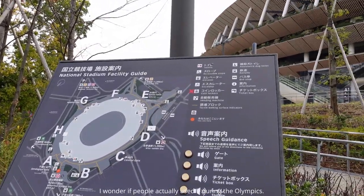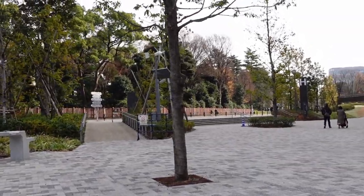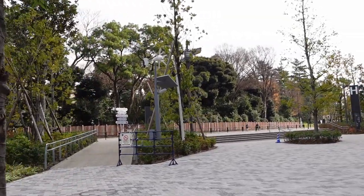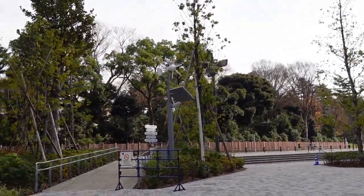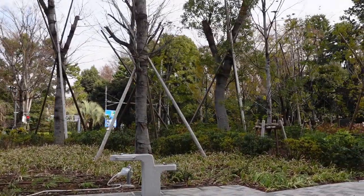There's a speech guidance system as well. The outskirts of the stadium are pretty beautiful too — they've got a lot of greenery, a lot of benches to sit on, and a water fountain.